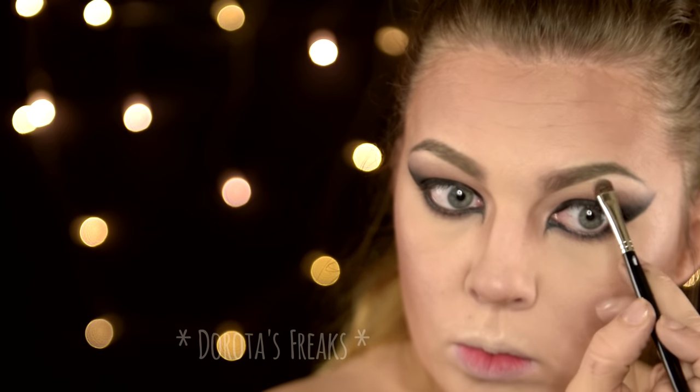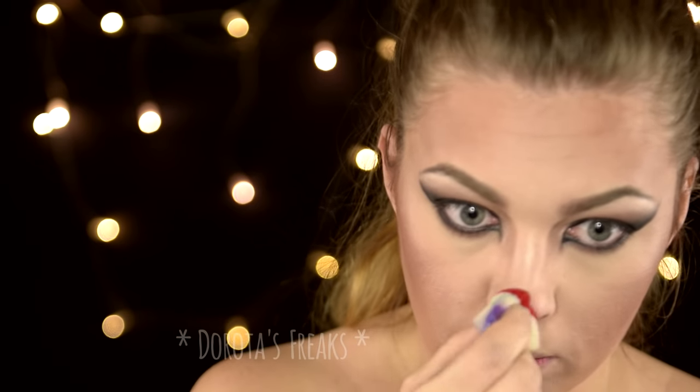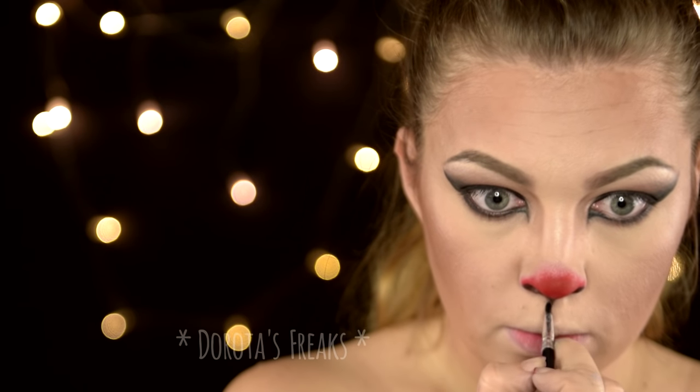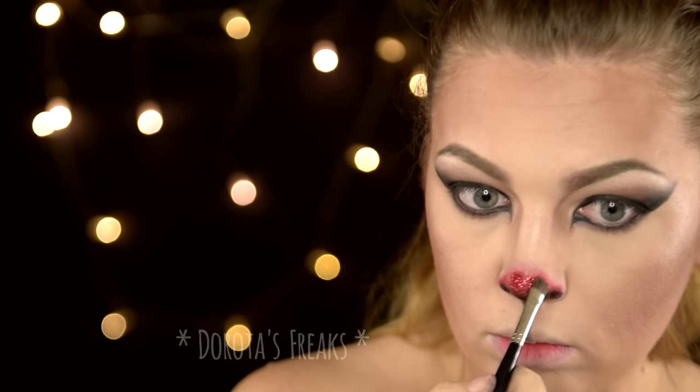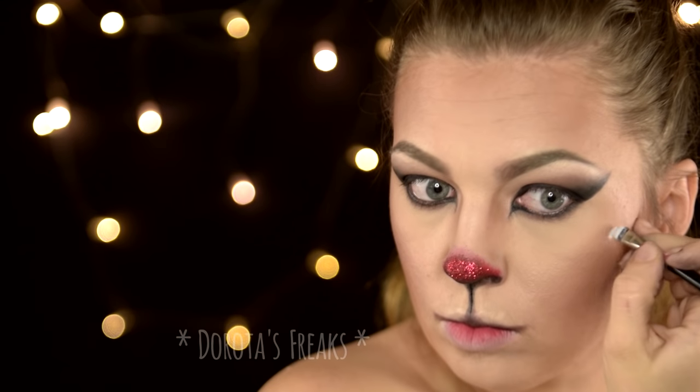Pod łuk brwiowy nakładam mój ukochany rozświetlacz. I oko mamy już prawie gotowe — jeszcze tylko zostały nam rzęsy, zaraz do nich dojdę. Ale w międzyczasie zajmiemy się noskiem. Czerwoną farbą wodną nadaję mu kształt — nie chcę, żeby miał ostro zarysowaną krawędź, więc zostawiam taką roztartą. Dół noska przyciemniam czarnym eyelinerem i cieniem. Użyję bazy do brokatu NYX, a czerwony brokat jest ze Stargazera. Charakterystyczne białe kropeczki wykonam tłustą farbką z Kriolana — musiałam Wam pokazać to kółeczko, bo jest świeżo rozpakowane, jeszcze nie tknięte.